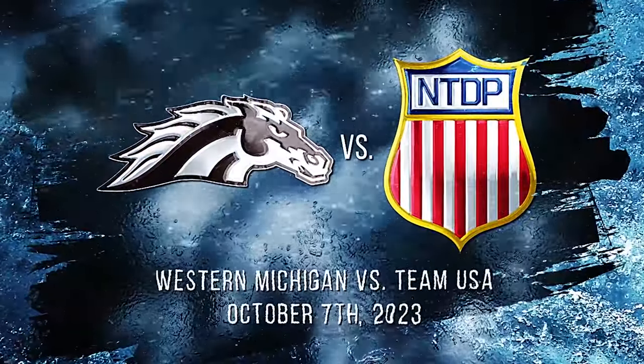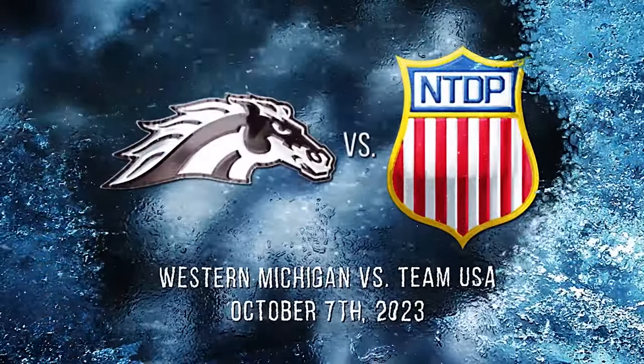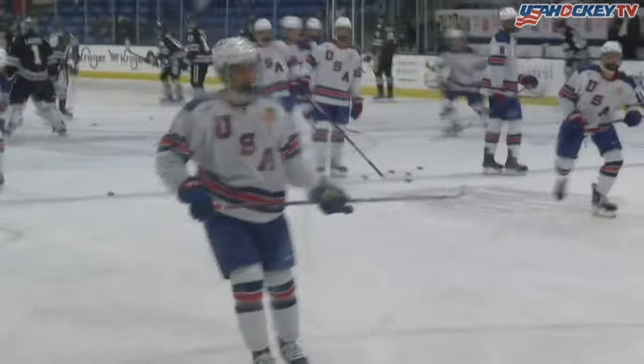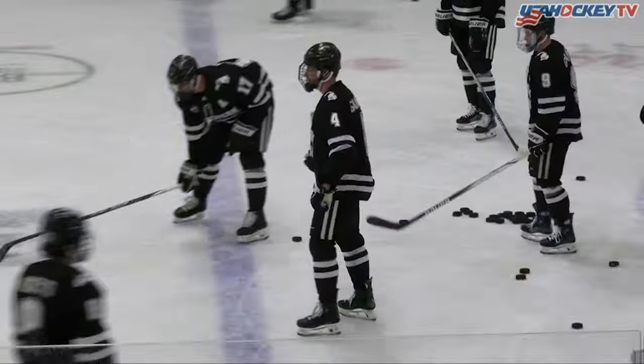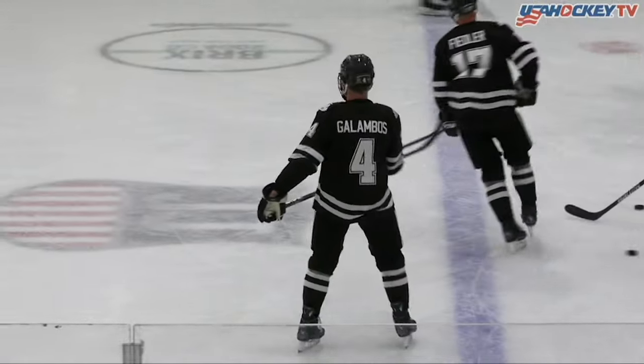Hi again everybody, welcome to USA Hockey Arena on a Saturday night. We get the Kroger College Series kicked off as USA Hockey's National Team Development Program, the under-18 team, hosts the Western Michigan University Broncos.